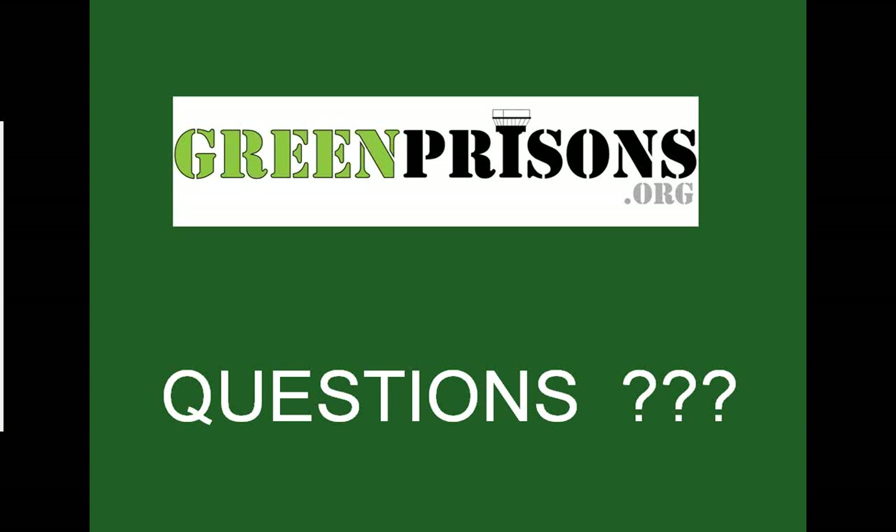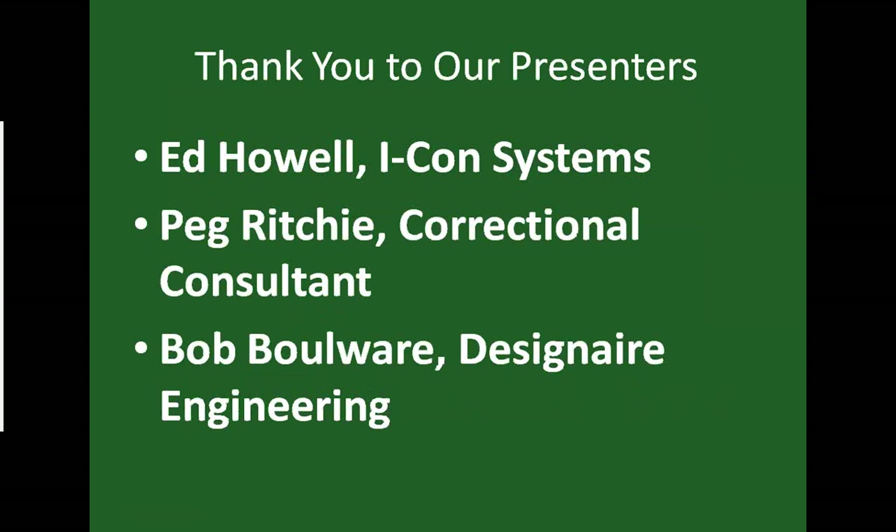Thanks, Bob. I don't have any questions on the dashboard right now. If you've got any questions for any of our presenters, go ahead and raise your hand or preferably type them in. I want to thank Ed Howell of ICON, Peg Ritchie, and Bob Boulware for the time they took to prepare and present this morning. All three presentations are very diverse.